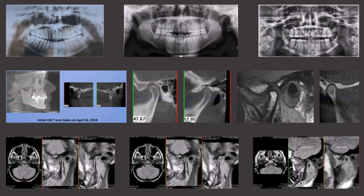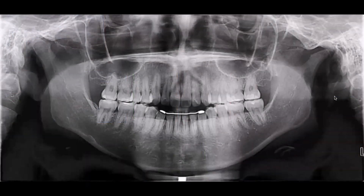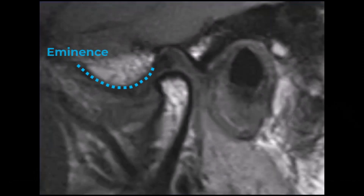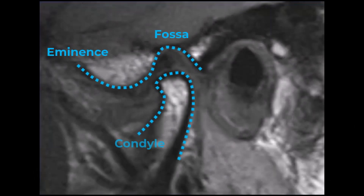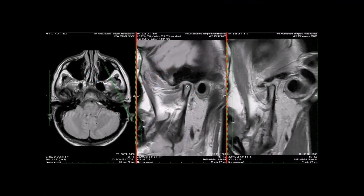Discerning the true state of the TMJs requires looking at radiographs of one sort or another. A panorex can give you an idea of when things are going wrong, though the condyles may be indistinct and there's no image of the disc. A CBCT scan is better, allowing clearer analysis of the health of the condyle and guessing at the position of the disc. An MRI is the best, allowing the trained eye to spot the position of the disc.